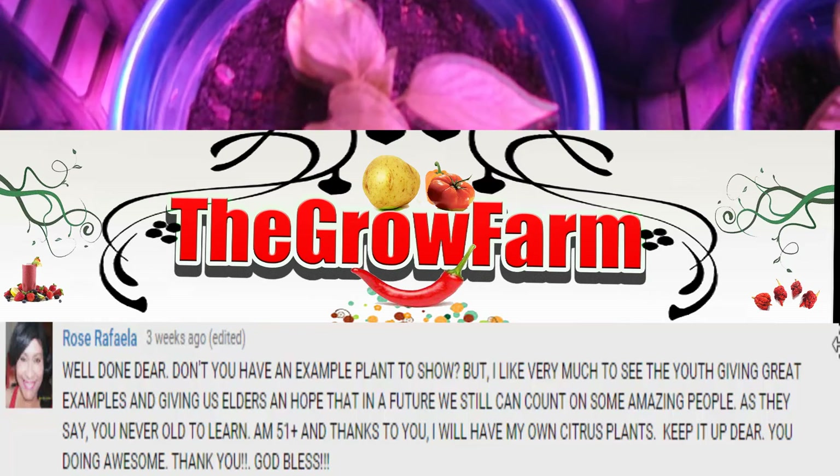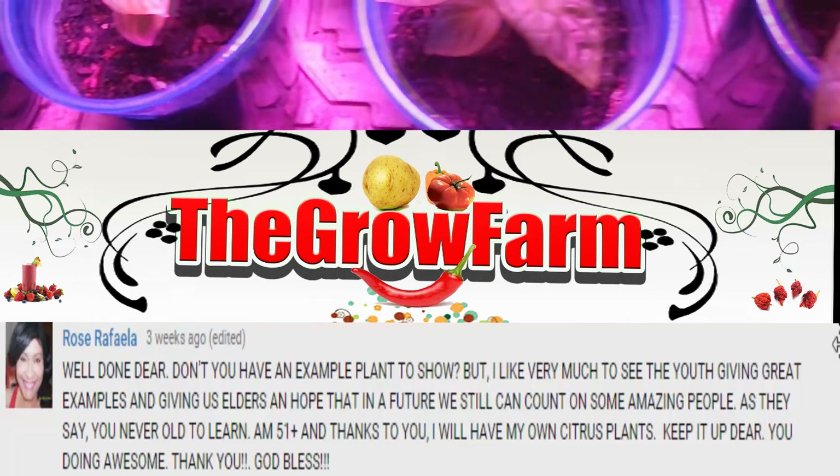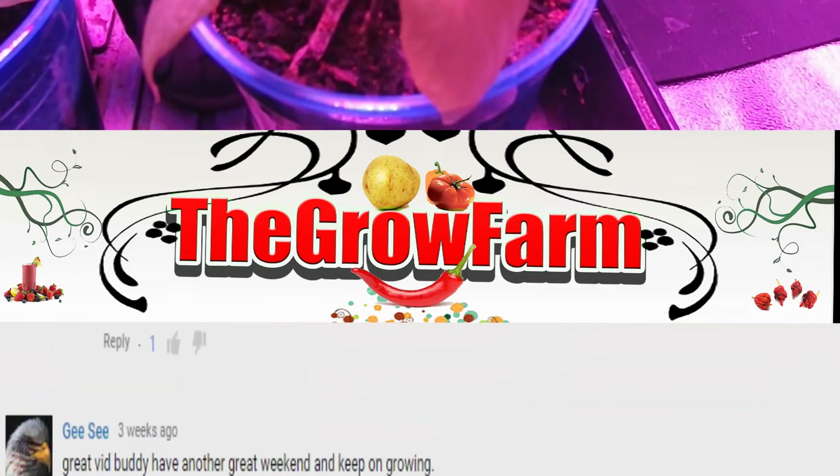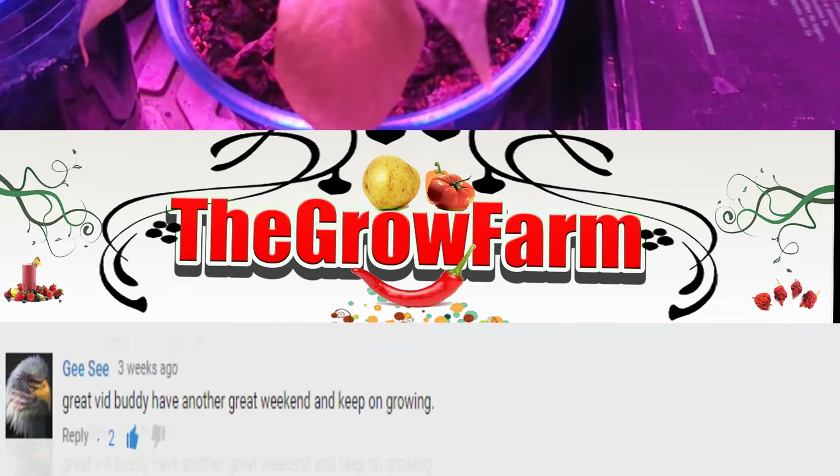Make sure you comment for a chance at a shoutout. This has been Zay from the Grow Farm — I appreciate you guys. Please hit that subscribe button and I'll see you in the next episode. Talk to you later.